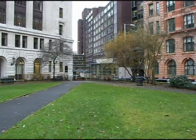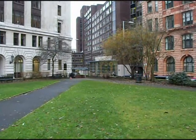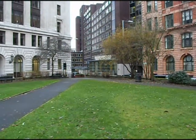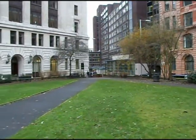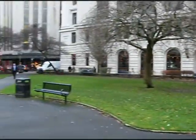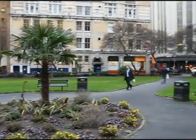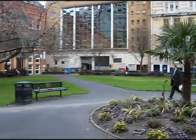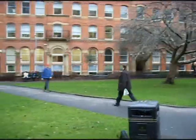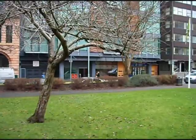This is St Mary's Parsonage Gardens on the 23rd of December at 1 o'clock. It is one of the quietest spaces in Manchester city centre and has a nice ambience. I am measuring the sound pressure levels just to find the range, which seems to be at its quietest about 53dB. But vehicles raise that to in the region of 70dB.